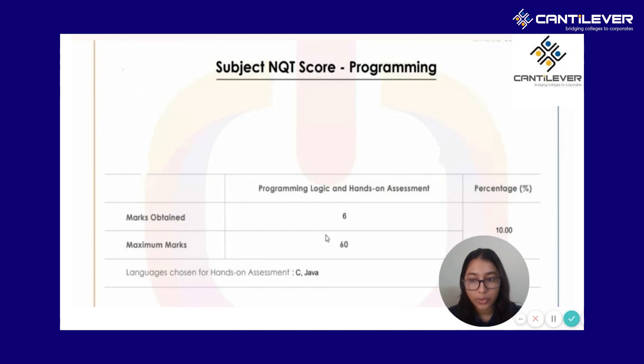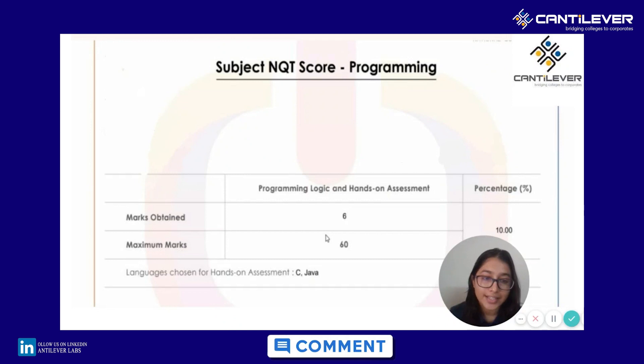This trend has been going on for the past year or so, and we can expect the cutoffs to be around this range. If we get enough likes, comments, and shares for this video, then we will make a separate video on how to crack the interview — particularly the interview part. So comment below if you want us to make a separate video on that, and do like and subscribe.